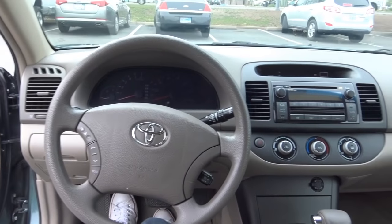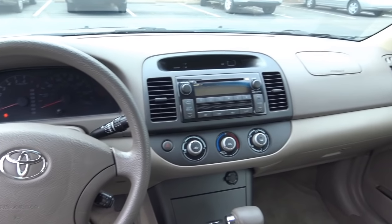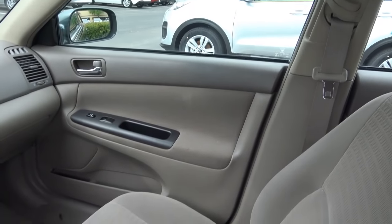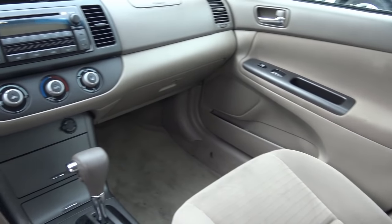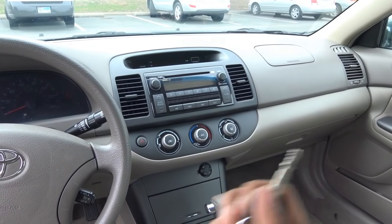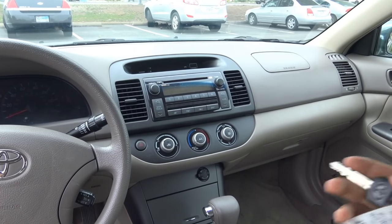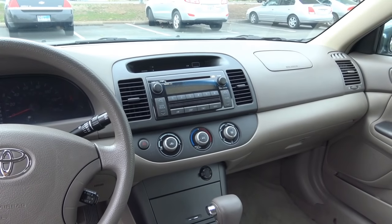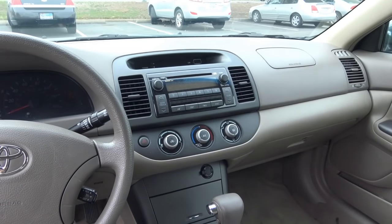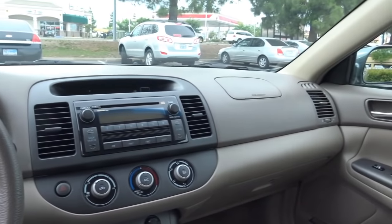Stepping inside the Camry, the step-in height is fairly low, but as you can see, it's a fairly basic looking interior — we do have the base LE model. I wouldn't really say it aged all that well. It does look like it came straight out of 2006, and this generation Camry was at the end of its generation back then, which kind of explains why it looks a little dated. This whole design is basically from 2002.